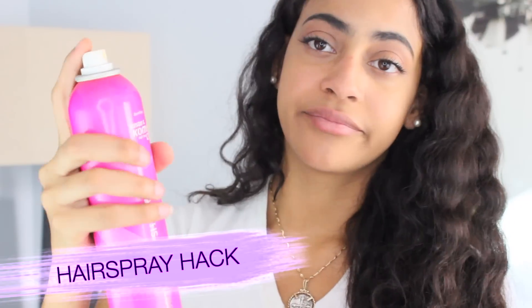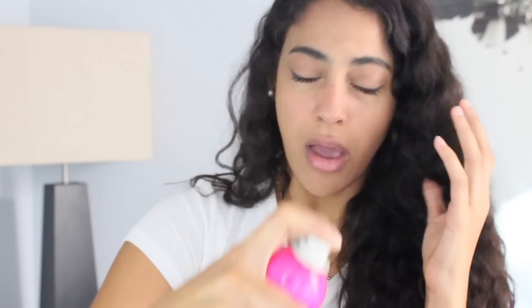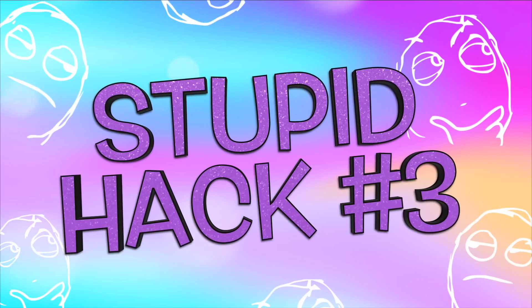Next stupid life hack: if you don't have a setting spray, you could use hairspray to set your makeup and make it last longer. I know — hairspray on your face. It sounds crazy considering hairspray is not the most ideal thing to put on your face, but this hack is said to help keep your makeup in place for a long time and even make it waterproof. Even though it might work — and yes, I tried it and my makeup lasted a really long time — my face instantly started stinging. It wasn't a good feeling at all, so just don't do it.